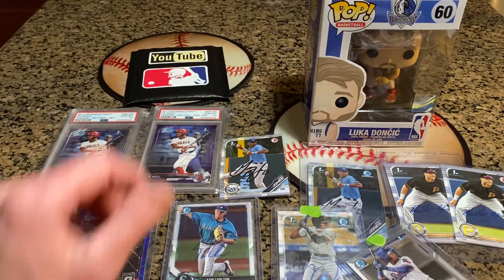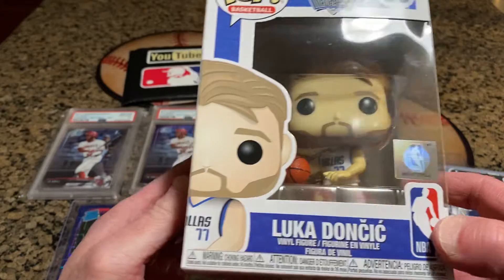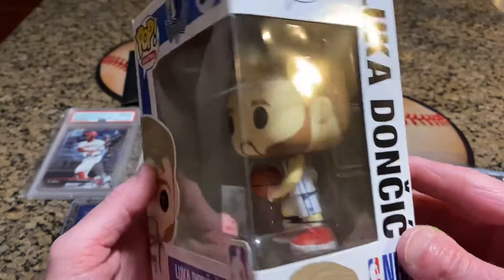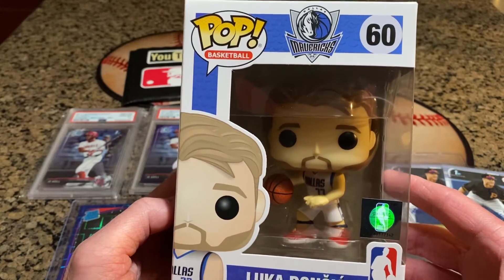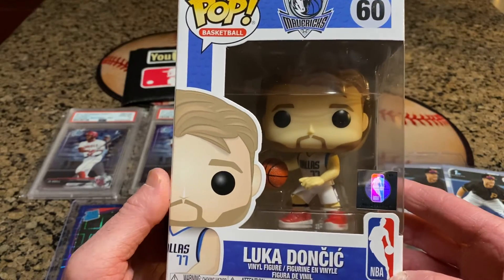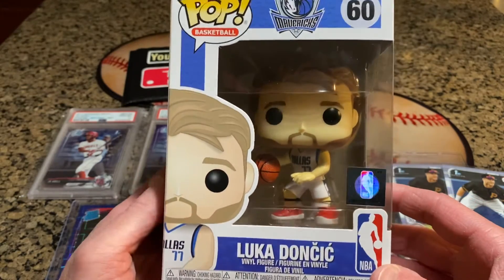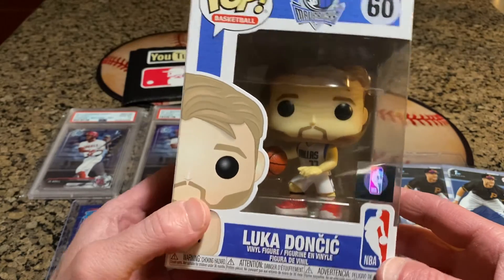One thing I forgot to show, which was an LCS pickup as well, was this Luka Doncic bobblehead. It just cracked me up because he's got a beard, and I don't ever recall Luka having a beautifully manicured goatee. I believe it's his first Funko Pop. There's a chance this might go up in value, but this is just something cool for the man cave — we have a sports man cave with all our autographs and jerseys. This is definitely going on the shelf. Luka Doncic, very cool.